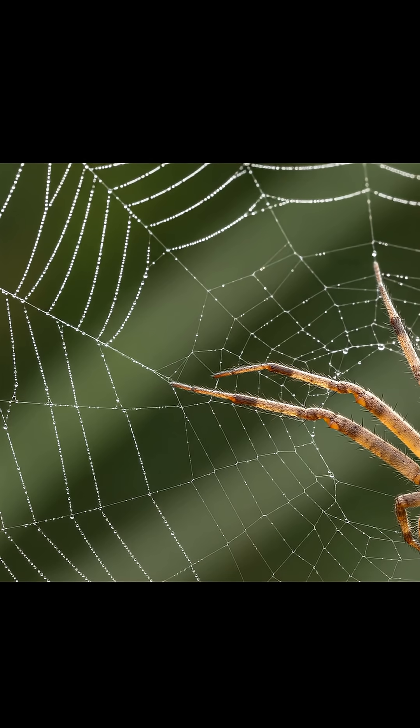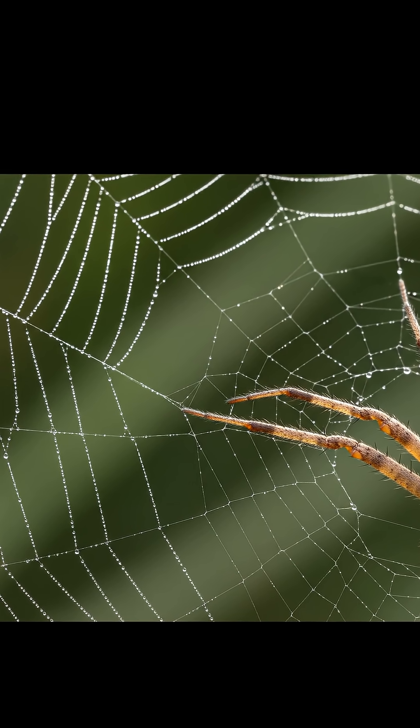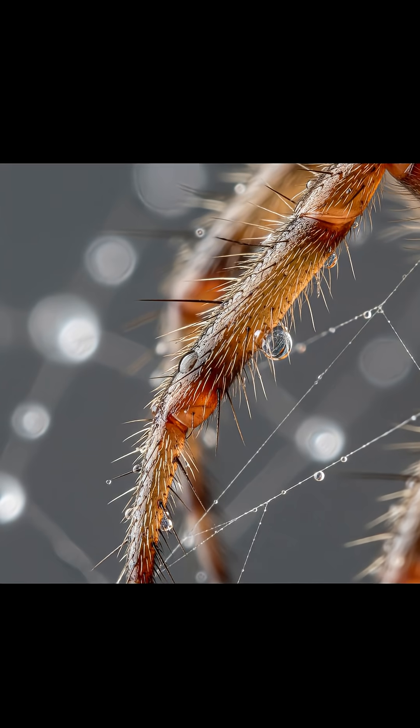Spiders are master navigators, carefully stepping only on these safe, non-sticky radial strands. But wait, there's more!